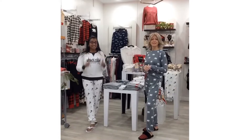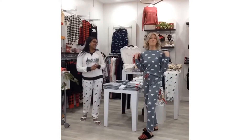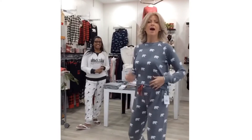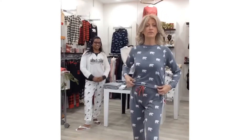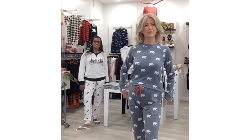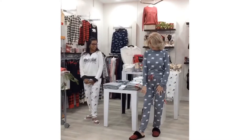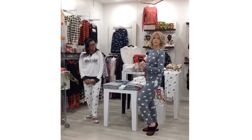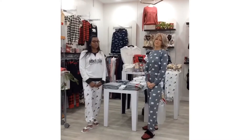Today we're going to start with pajamas. We have on wonderfully comfy PJ Salvage pajamas. I'm wearing polar bears with this great little red tie at the front, so I did a little funky tuck with the top to reveal the red — to wear with my great comfy red and black checked slippers with a little faux fur on them. Super comfortable and adorable, very Canadian.